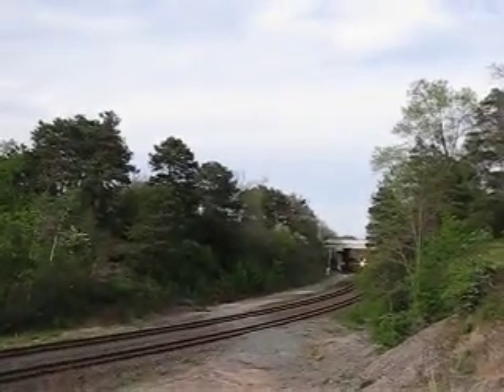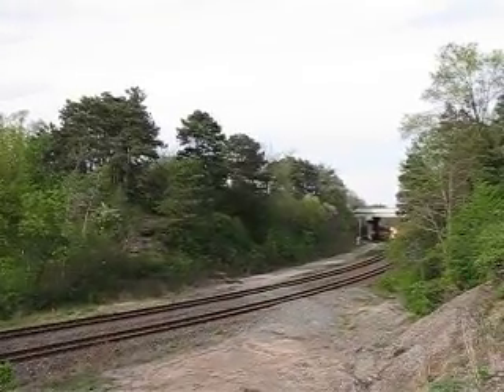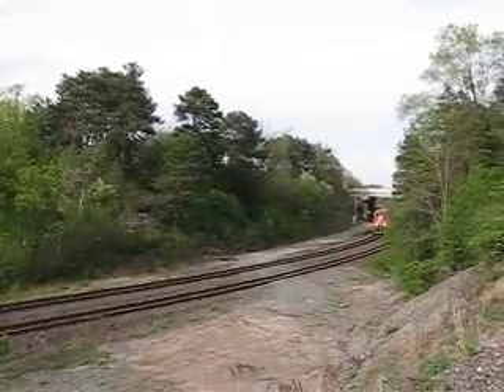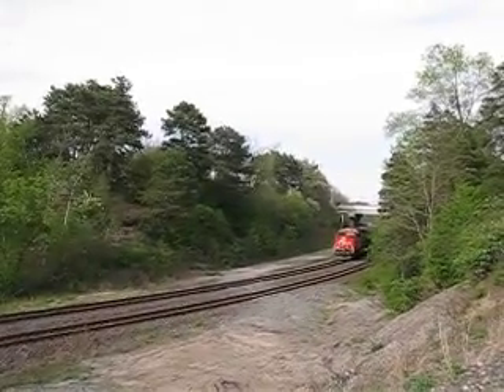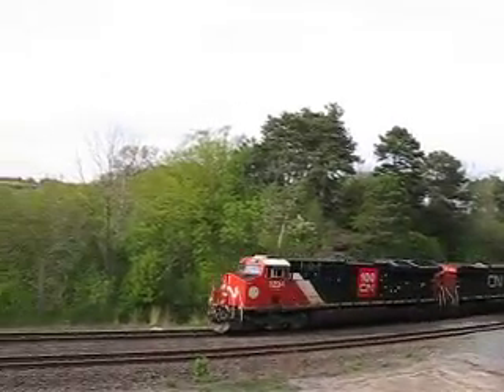We got 435 coming down the line. It had to drop some of its cards off at Aldershot. We got a 100th anniversary engine on it — a Scenery engine on it.